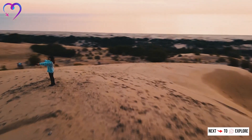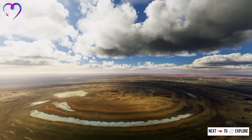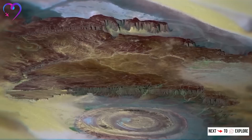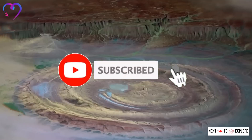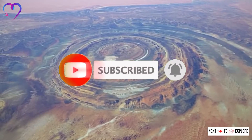Despite its increasing fame, the Richat Structure remains one of the natural world's many wonders, a testament to the earth's dynamic history and the complex processes that continue to shape our planet. Its existence in the vast expanse of the Sahara adds an element of mystery and beauty to one of the most inhospitable places on earth.